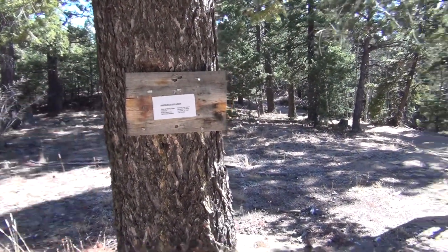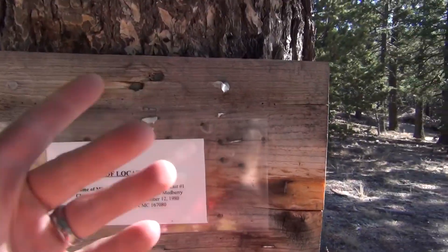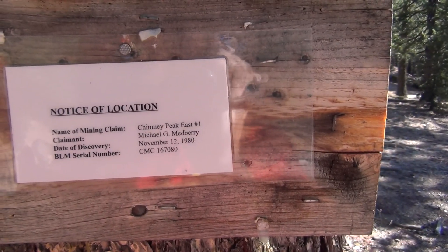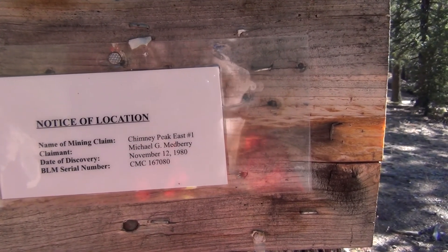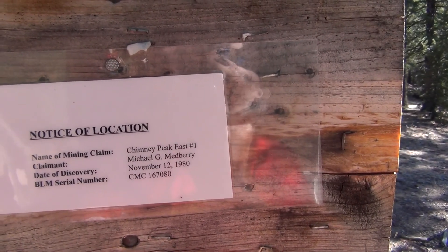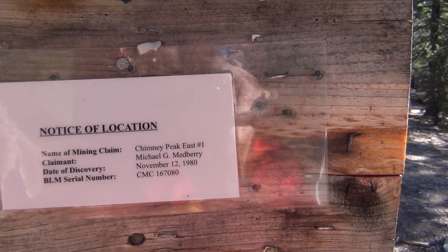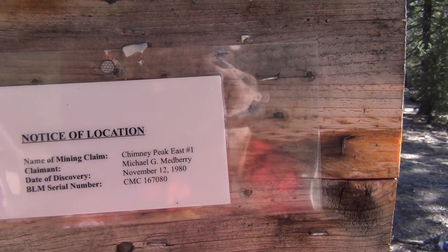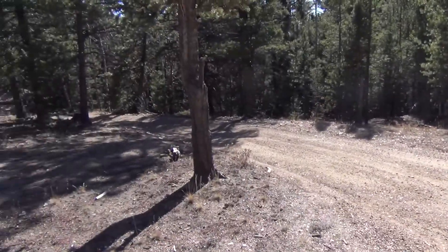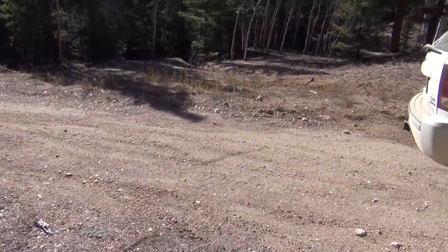I kind of wondered what the sign was on the tree that's right at the entry point. I was on my way down, I just remembered about it, so I figured I'd get out and look. It's just a notice of location. The name of the mining claim is Chimney Peak East Number One. Claimant is Michael G. Medbury. Date of discovery: November 12th, 1980. BLM serial number CMC 167080. So technically, maybe this isn't per se a hundred percent trail, but there's no gate, there's no sign saying stay out or anything.